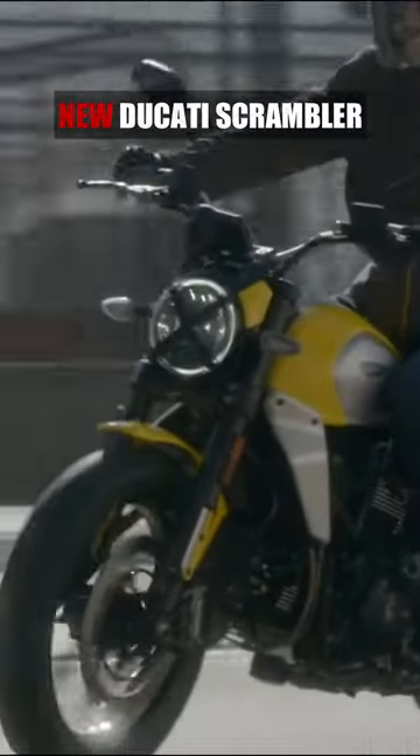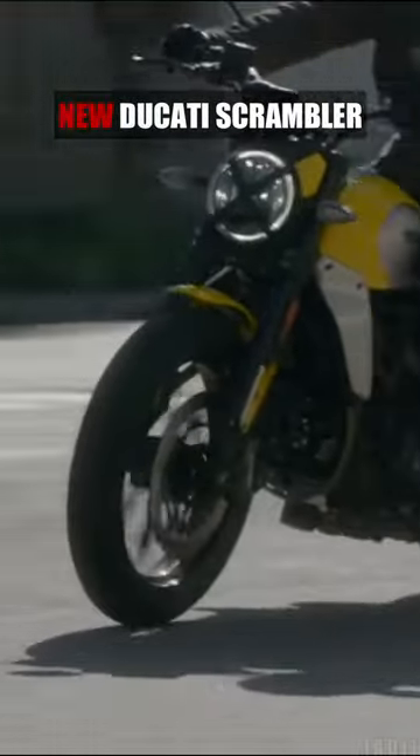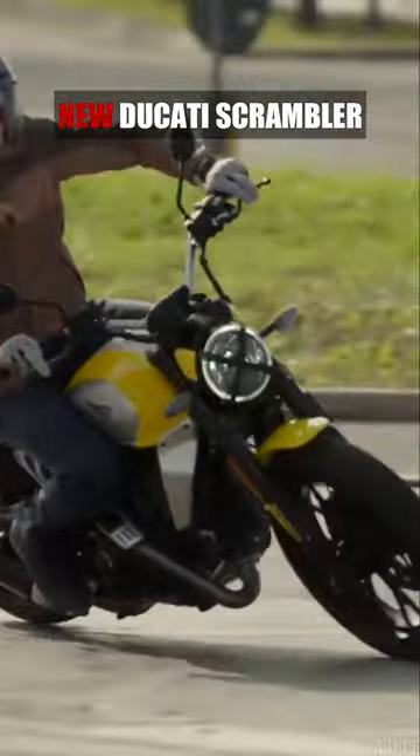With new styling, frame, swing arm and a lighter engine, the new Scrambler is 4kg lighter and more agile than the previous generation.